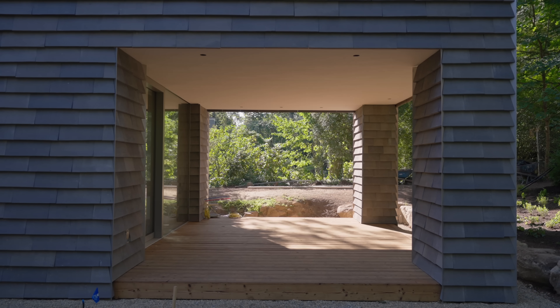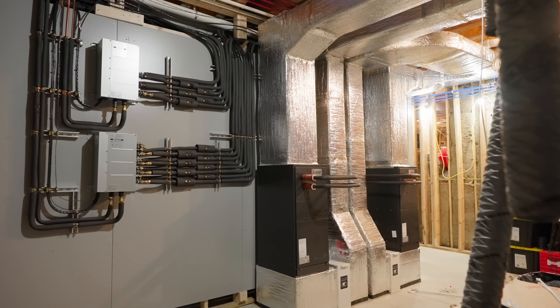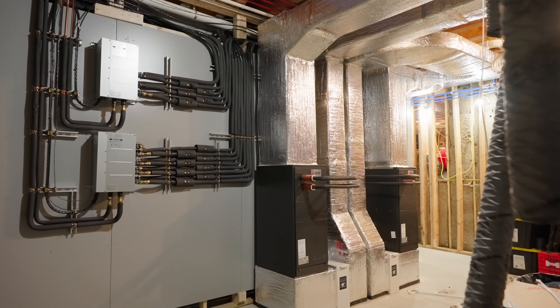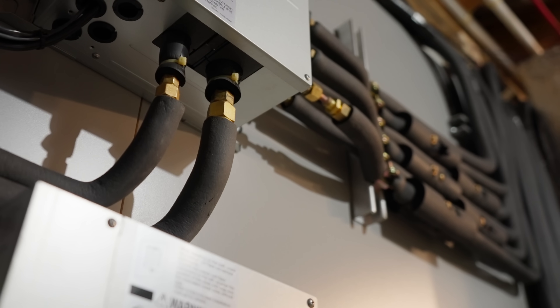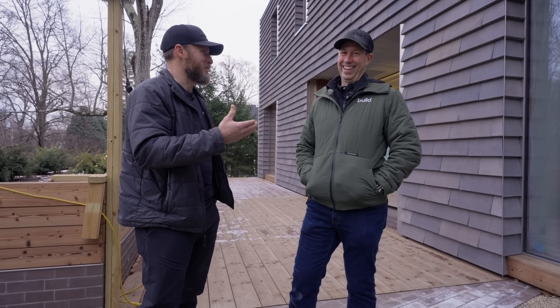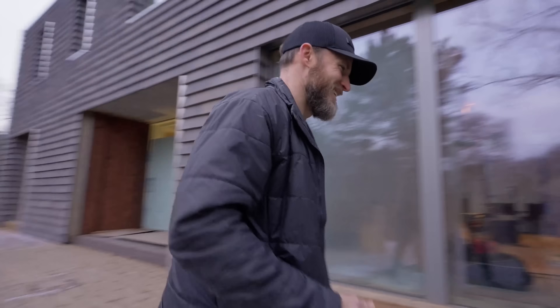So from the outside we talk about the enduring aspect and the performance, but part of that performance is the mechanical. We talk about the windows, but mechanical is a big aspect of this — and truthfully you said 'I need to see the mechanical room.' That's my favorite room in the house. Let's do it.